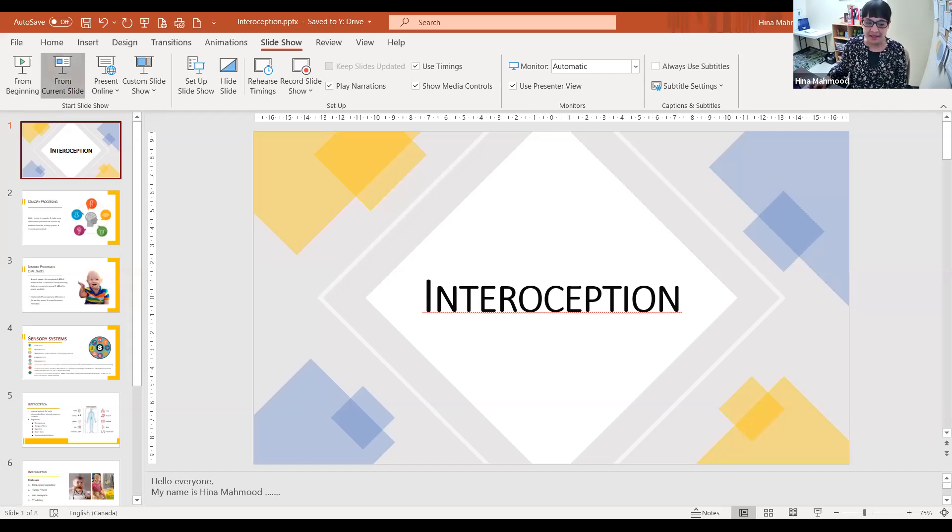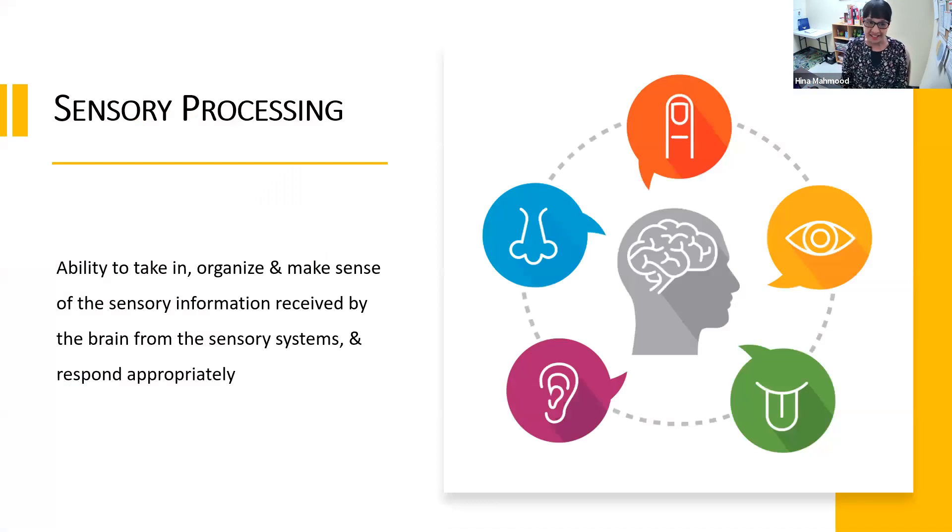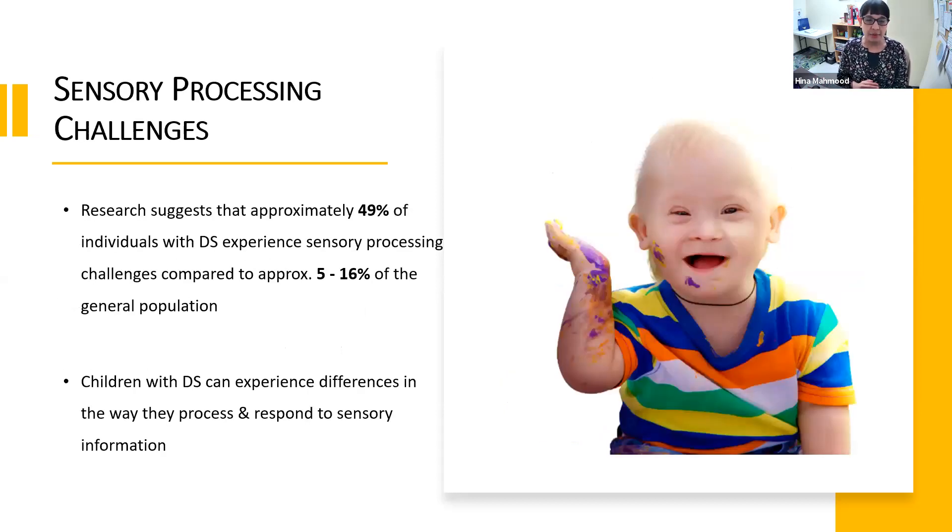Interoception is also known as the eighth sense or the hidden sense. As occupational therapists, Arianna and I work on sensory processing challenges with our clients. Sensory processing is defined as the ability to take in, organize, and make sense of the sensory information received by the brain from our sensory systems and then respond appropriately. Research has shown that approximately 49% of individuals with Down Syndrome experience sensory processing challenges, compared to approximately 5 to 16% of the general population.